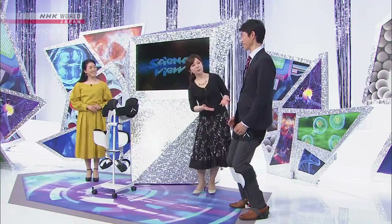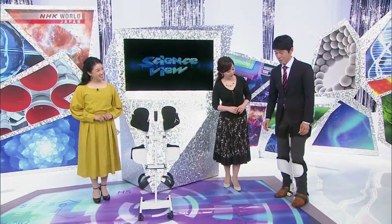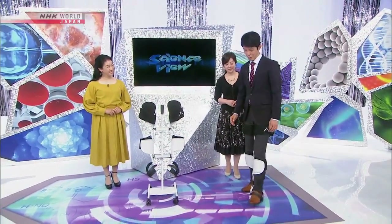It looks like you're still standing, but are you really sitting? Yeah, I'm definitely sitting. Now please try to stand up and walk around. Oh, it's surprisingly easy to walk.